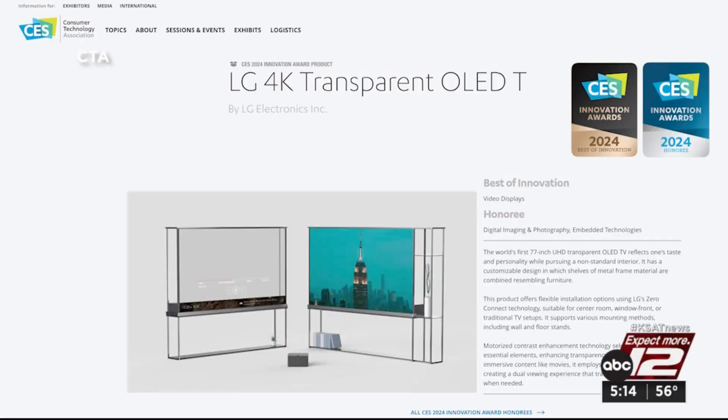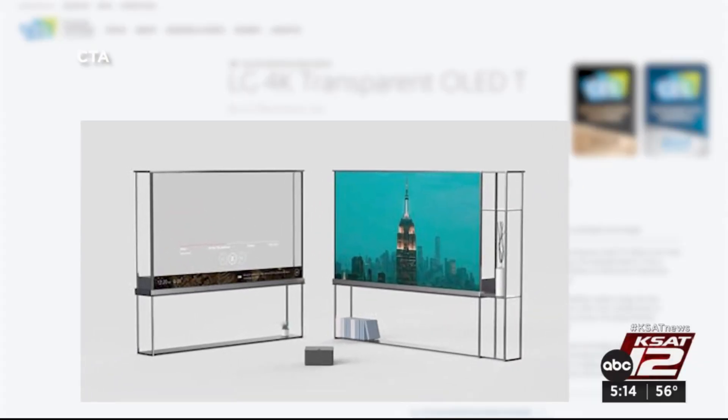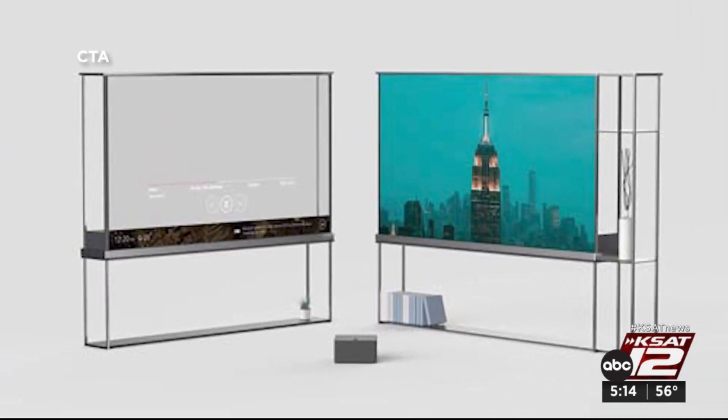Always big here: TVs. Check this one out. LG has produced a fully transparent wireless TV. That's right — see-through. When it's not on, it's a window. No price tag yet.